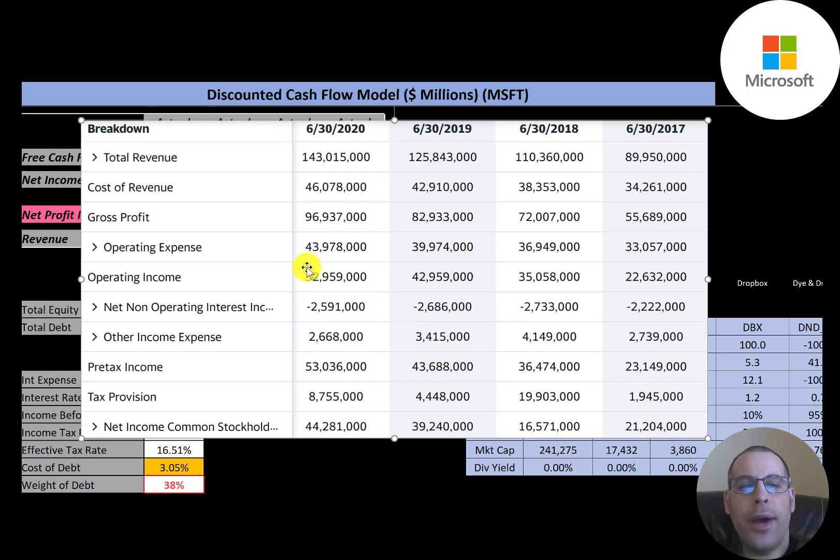Below that are operating expenses, and the operating income was $52 billion — $10 billion more than the prior year. They also have $2.6 billion of interest they pay on their debt, and then $2.7 billion from other income, so pre-tax they generated $53 billion dollars. Their net income was $45 billion dollars, and it doubled from 2017.